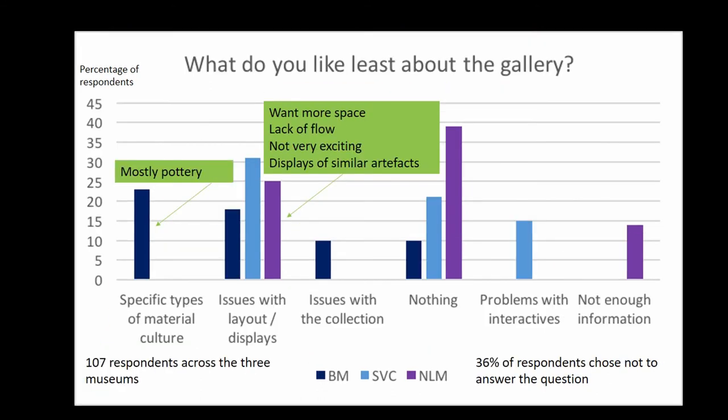But what do visitors like least about these museums? Across all three case studies there are issues with display layout and displays themselves — predominantly visitors wanting more space, citing a lack of flow, lots of displays of similar artefacts, and displays that can sometimes be not very exciting. But more positively, across all three case studies when asked what they least like, many said 'nothing', and this is supported by 36% of respondents who chose not to answer the question at all.